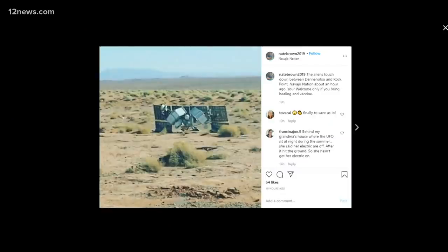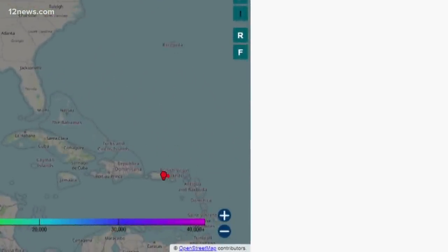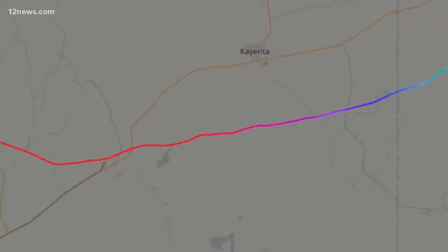There's even flight tracking data on those balloons. This one started off in Nevada, then crossed the country, went to the Caribbean, then finally popped up again off the coast of California and landed on the Navajo Reservation, right by Kayenta.